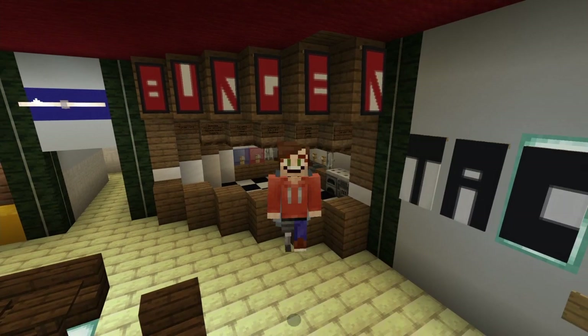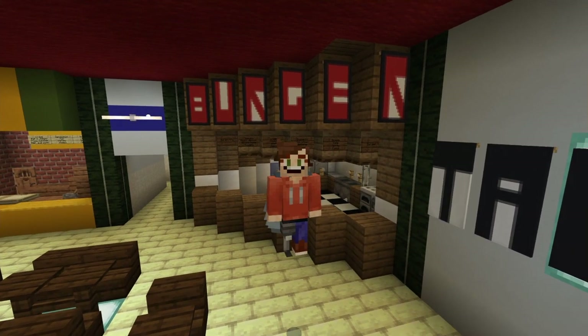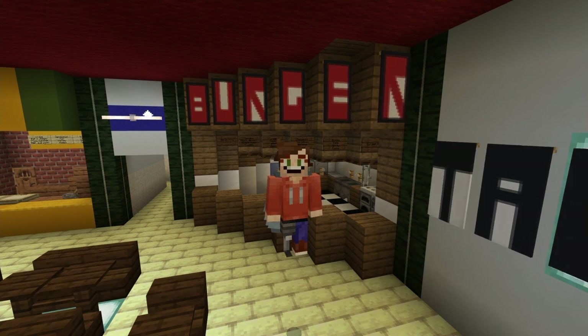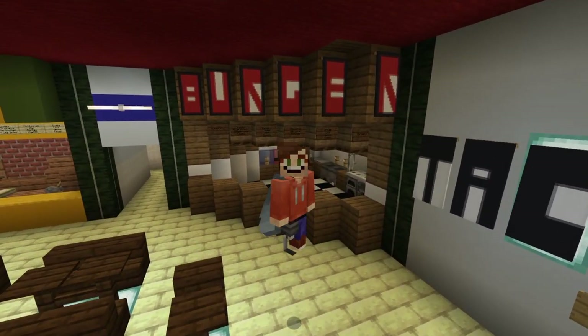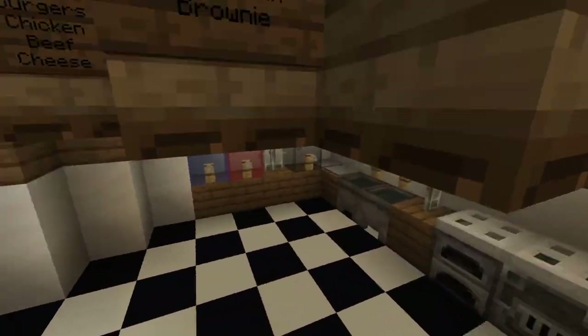We're going to be bringing Burger King to our Starcourt Mall. It plays a big role in the mall's food court area. In one of the episodes you do see Eleven squeeze a Burger King Coke cup into a girl's face, which is very funny. It does play a big role in the show.